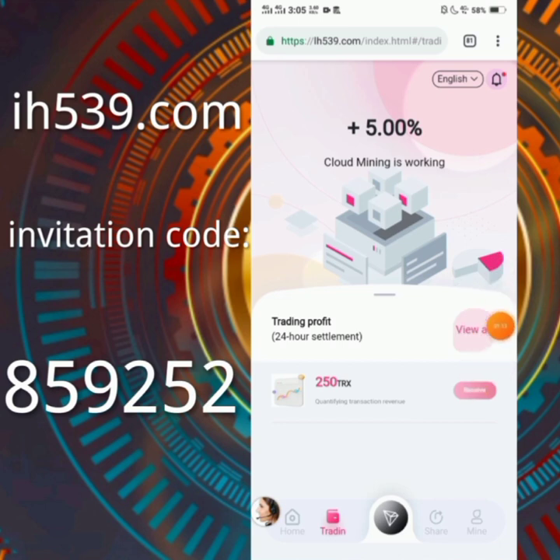If you click on this image you can see their Telegram and WhatsApp support service. If you want to contact anyone, you can contact them through those channels.